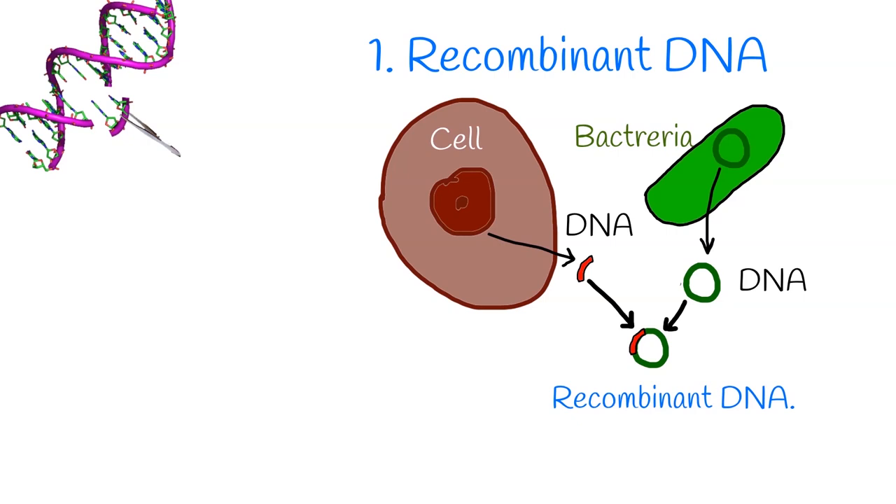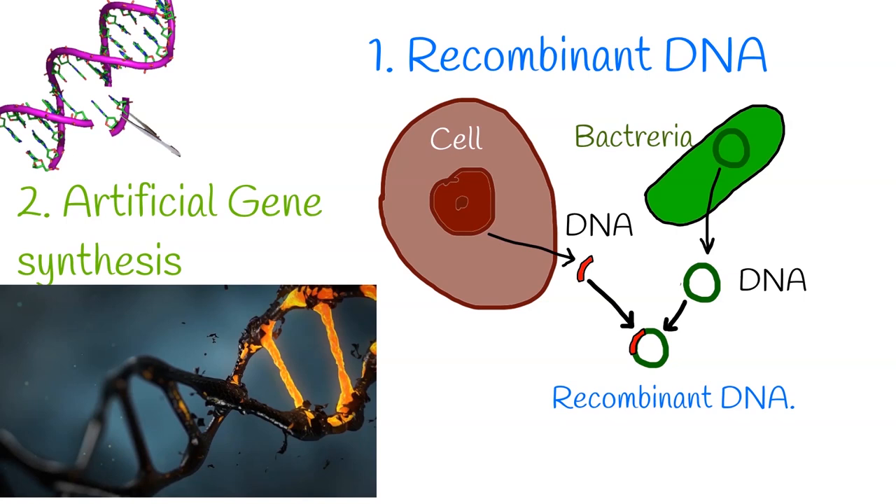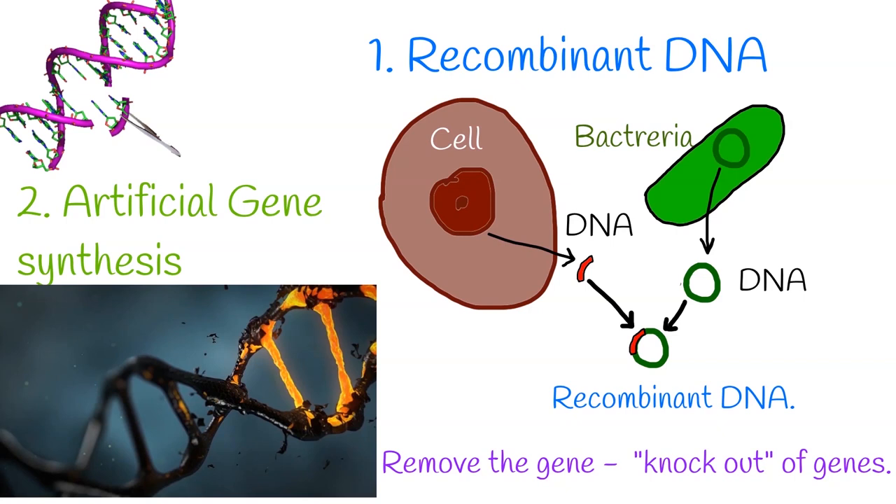The second method is artificial gene synthesis, which means constructing genes from nucleotides de novo. In other words, if you create new DNA in a laboratory, it is artificial gene synthesis. As well as inserting genes, via genetic engineering you can also remove a gene — this is called knockout of genes.